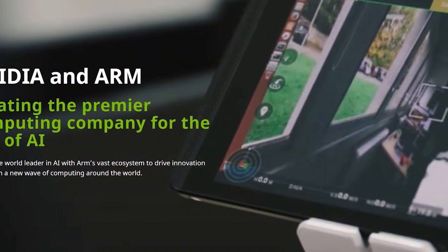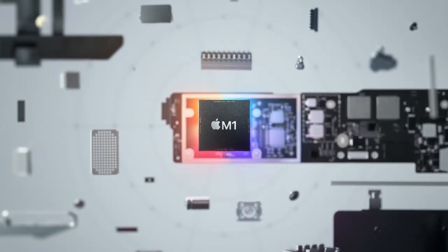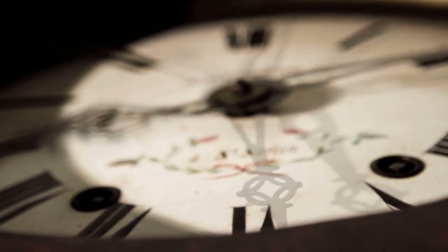Then again, if Nvidia does end up acquiring ARM, that could be a good reason. I guess time, as always, will tell.